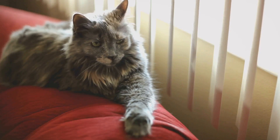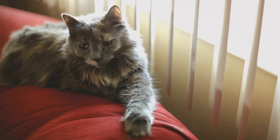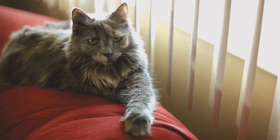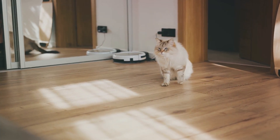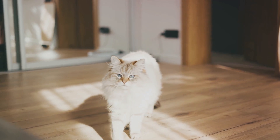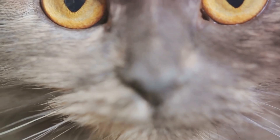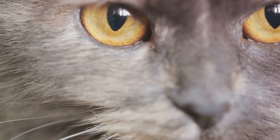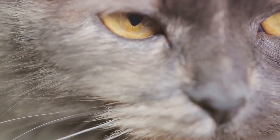Another popular myth is that cats can see in total darkness. Sure, cats are exceptional when it comes to low-light conditions, thanks to their tapetum lucidum — an extra layer in their eyes that reflects light back through the retina. This boosts their vision in dimly lit environments, making them the masters of dusk and dawn. But in absolute darkness, even these night prowlers are as blind as the rest of us. So if you've ever stubbed your toe on a cat in the middle of the night, don't blame yourself — your feline friend is likely just as surprised as you are.